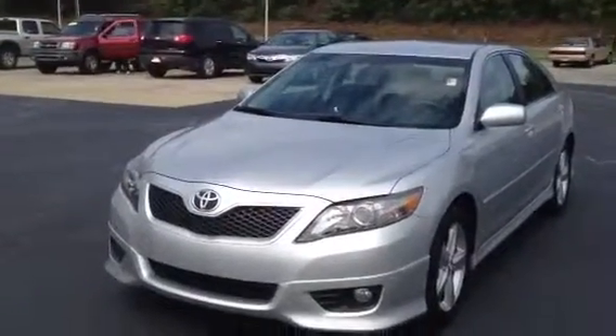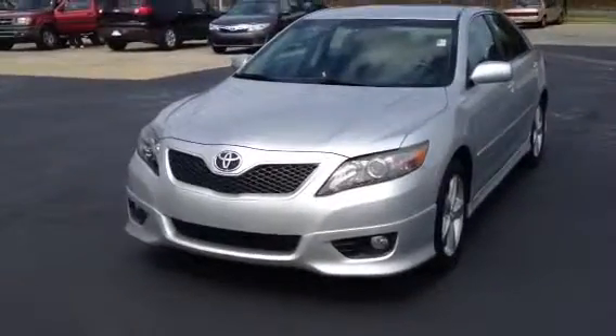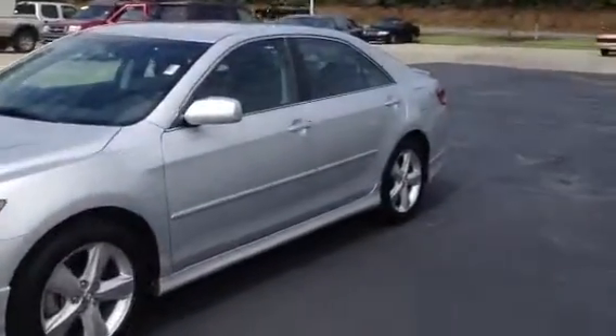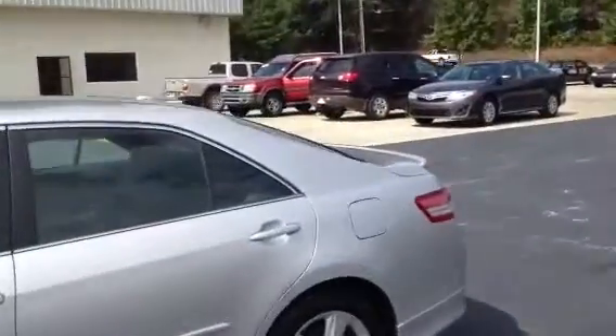My name is Timon Cosper at LaGrange Toyota. Here's that 2011 Toyota Camry SE I was telling you about. Fog lights, silver in color, side molding, beautiful 17-inch rims on it. Spoiler on the back.